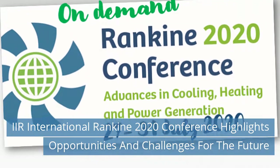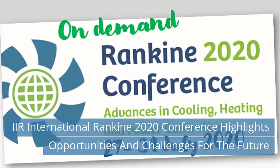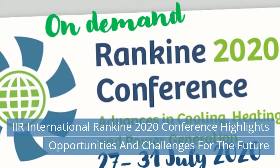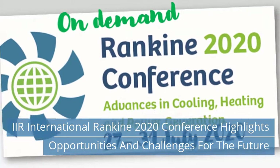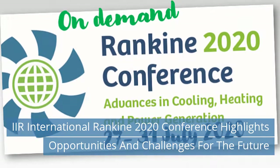The virtual event attracted nearly 200 delegates in total, actively sharing the latest research in refrigerants and system design, and innovation in compressors and components. Speakers and delegates discussed the challenges and opportunities of linking the worlds of refrigeration, air conditioning and heat pumps (RACHP), and Organic Rankine Cycle (ORC), to address the need for more sustainable heating and cooling.